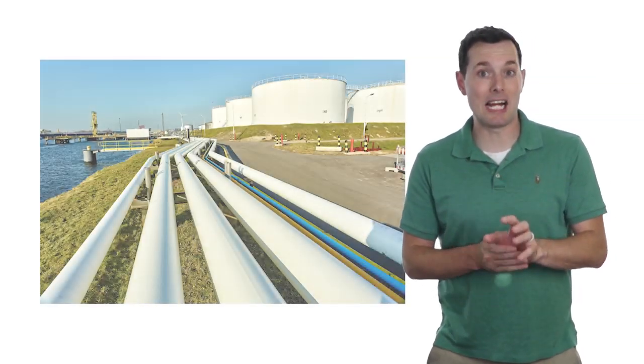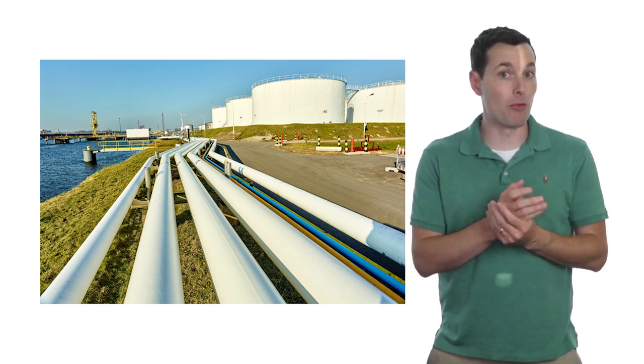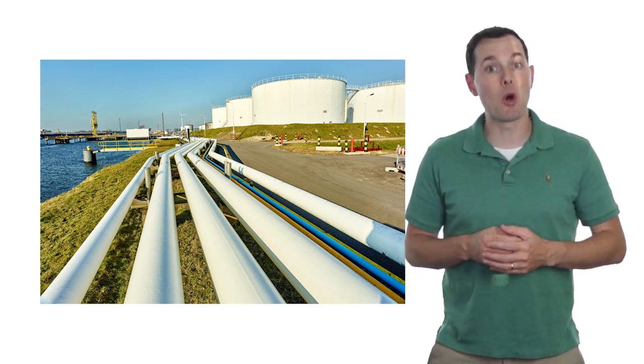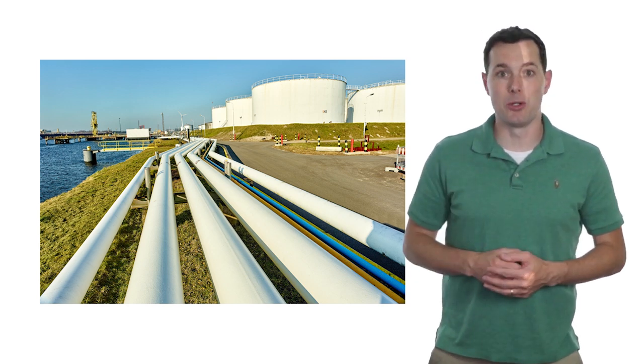Basically what we need to know for this video is that master limited partnerships tend to focus on the oil and gas market. They're usually involved in the shipping and delivery of both oil and gas, and generally they have great dividends because they don't have to pay corporate income tax as long as they pass through their profits to the shareholders.